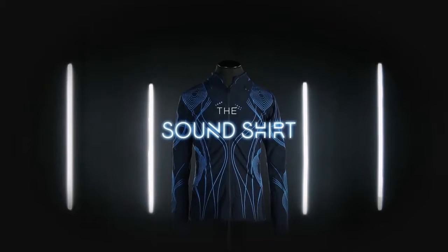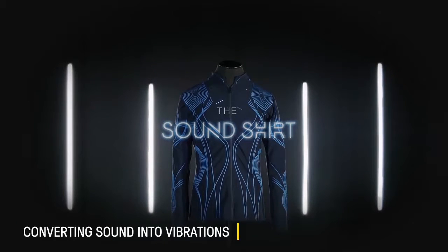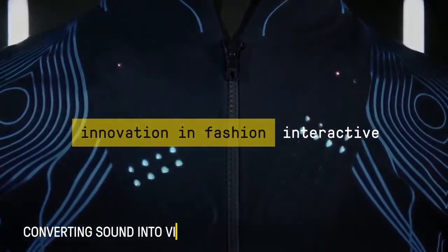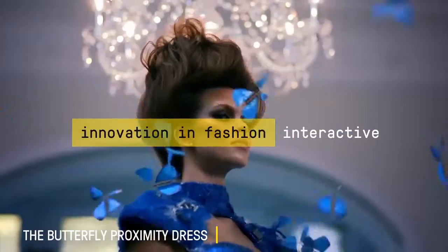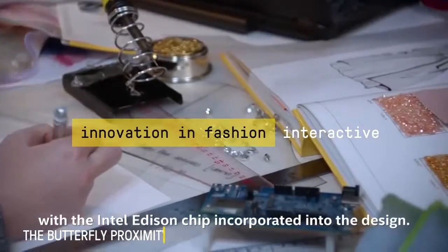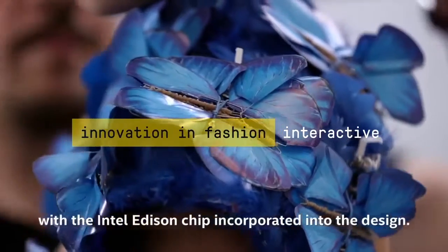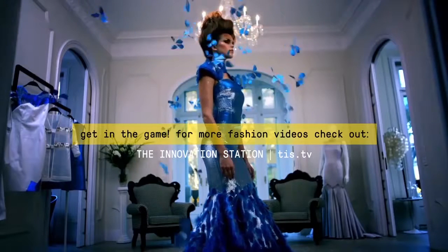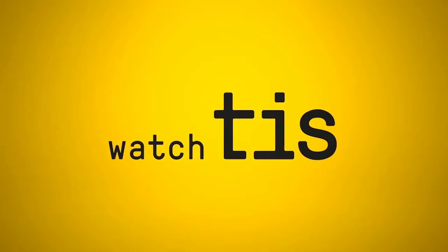Introducing the sound shirt — a wearable device that enables the deaf to experience a concert through touch sensations. The butterfly dress is an intelligent dress with the Intel Edison chip incorporated into the design.